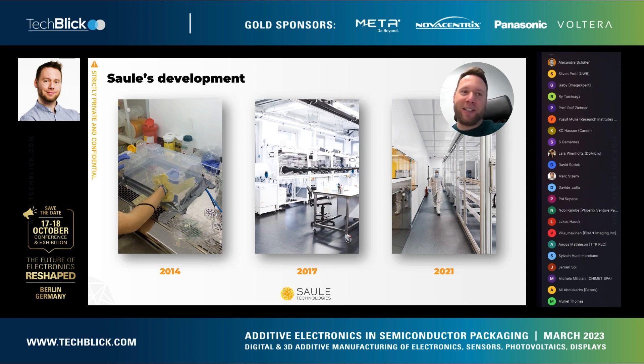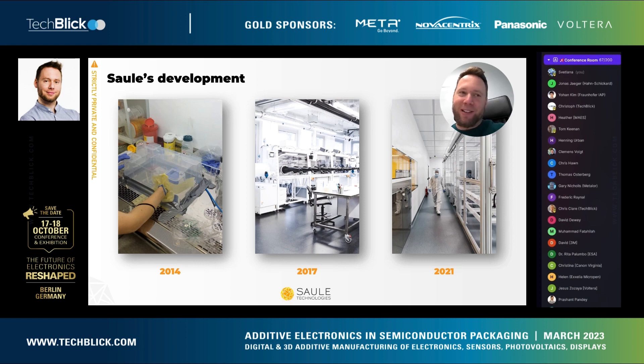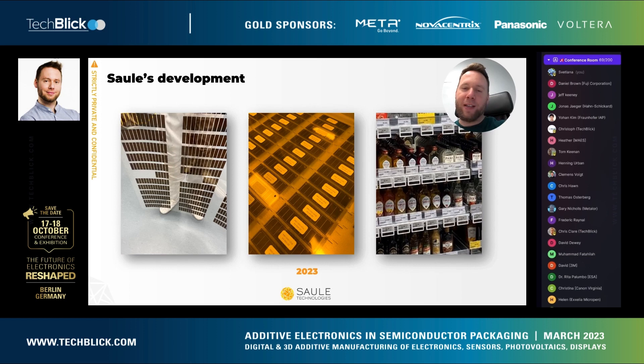In 2014 we literally started with a box from IKEA that we created as a glovebox, with just some nitrogen airflow flushing through it. After our first successful sample creation and fundraising, we were able to build our own laboratories and hire our team. After a couple of years putting a lot of effort into upscaling to commercial scale, in 2021 we were able to open our first pilot production line.